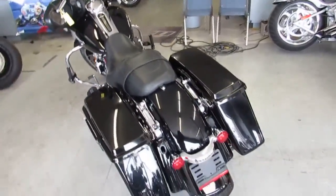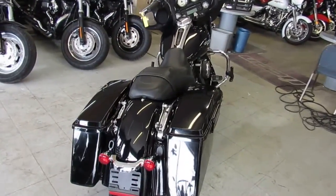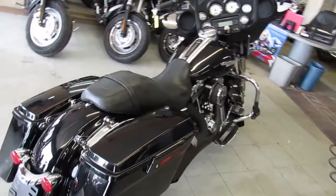We've got guaranteed financing, out-of-state financing, and assist with shipping nationwide. We've got leasing programs and also offer layaway programs.